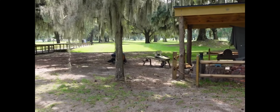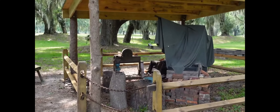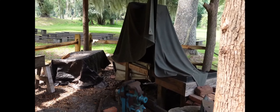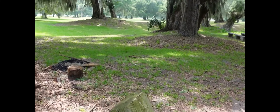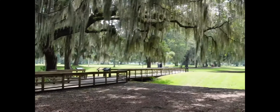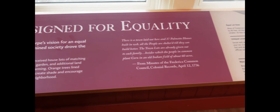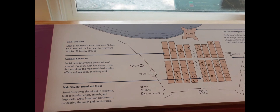Now let's explore the site and discuss how this town was set up, the people that called this site home and their roles within the community, and finally check out the ruins of the buildings that once stood here in Frederica. As we take our walk through history, 287 or so years later, envision walking through a town in colonial Georgia.